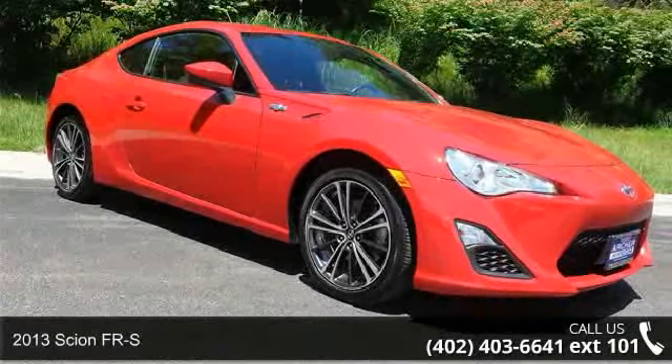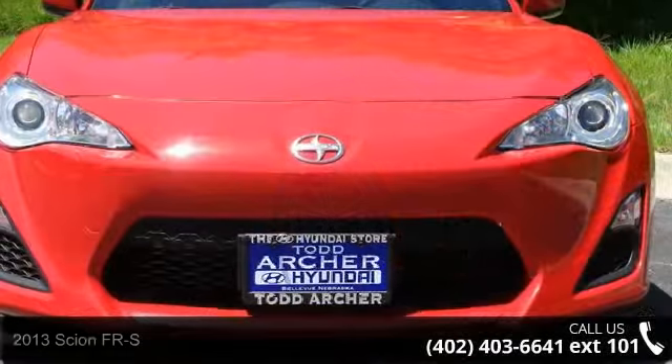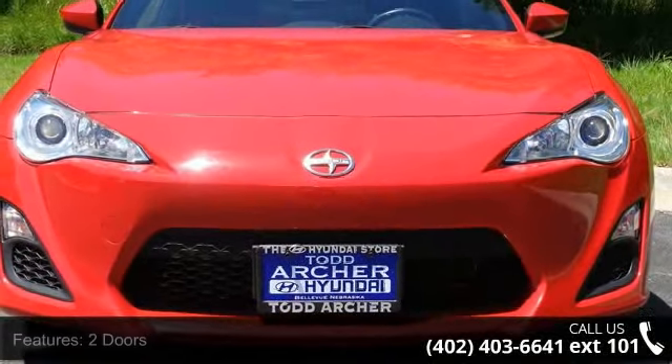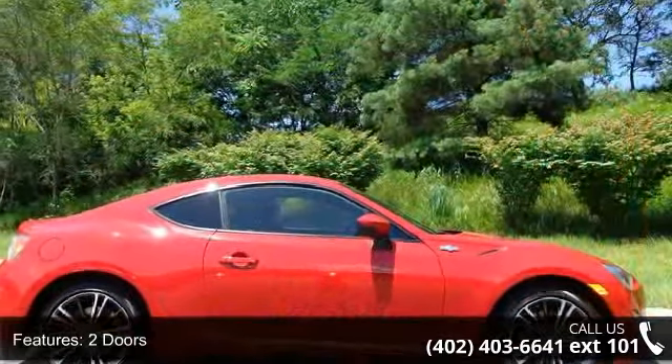Check out this 2013 Scion FR-S. If you are looking for a first-rate auto, this one could be yours today. This vehicle comes with a reliable four-cylinder engine, connected to a smooth-shifting automatic transmission.